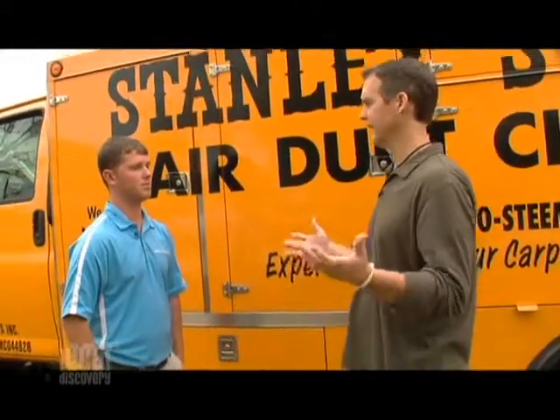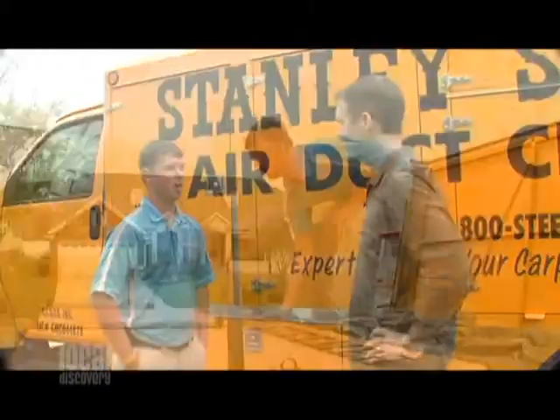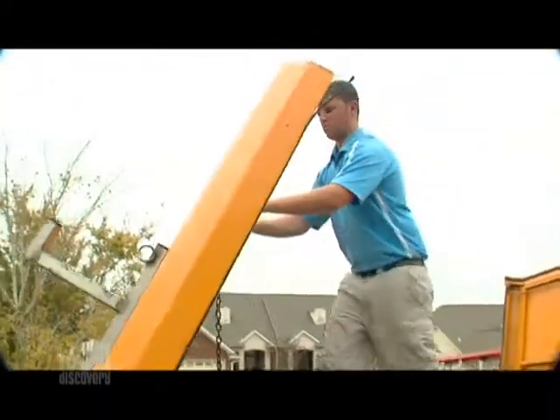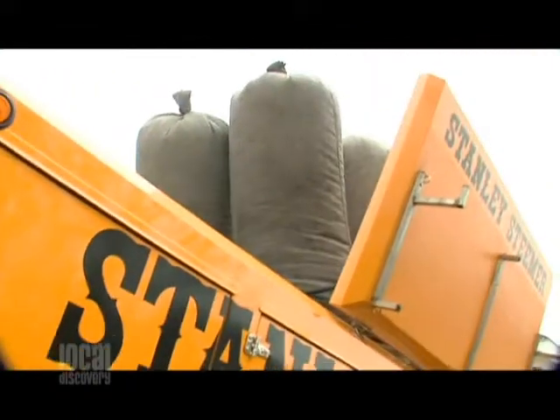Now if people want to have you come and see if their ducts need this kind of work, or if they just want to put you to work, how do they go about finding you? You can either call us at 1-800-STEAMER — we can come out usually that day — or you can find us on the website at www.stanleysteamer.com.